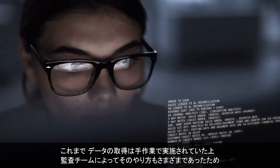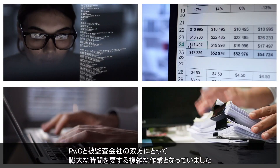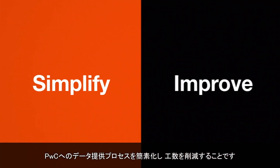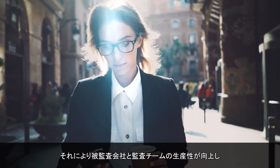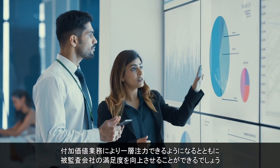Previously, data collection was done manually and in many different ways across our teams, increasing complexity and time spent by us and our clients. Therefore, our goal was clear: simplify and improve the process of providing PwC with data so our clients and our teams can be more productive, allowing for greater focus on value and delivering an enhanced client experience.